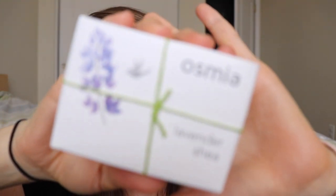To make it past free shipping, I bought an Osmia Lavender Shea soap. Her soaps are expensive - I think it's nearly $20 for a soap these days. Sometimes I feel guilty spending that much on soap.